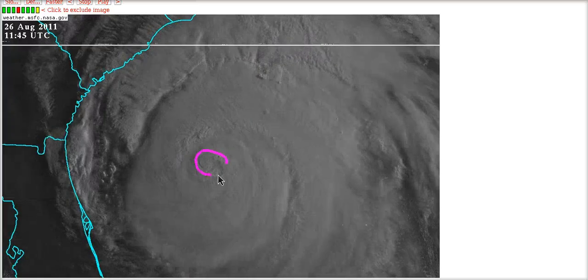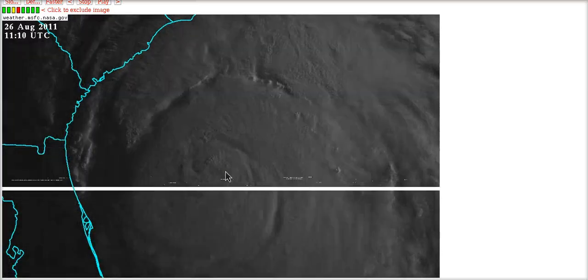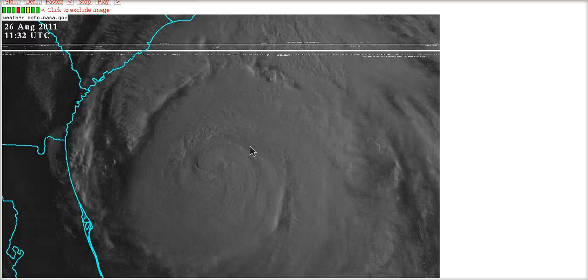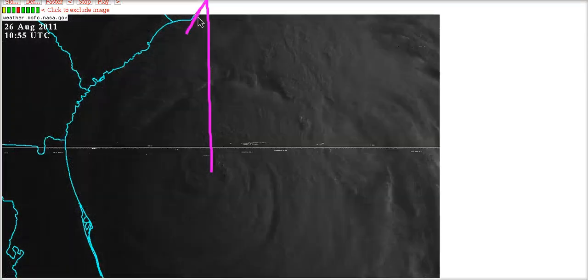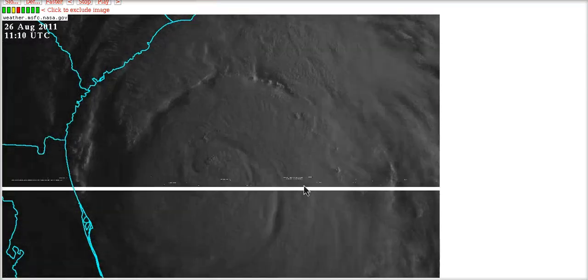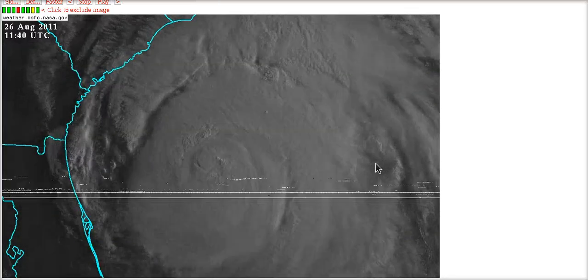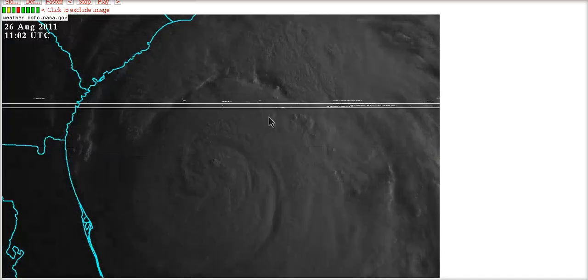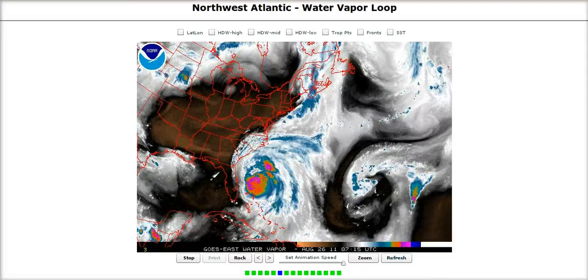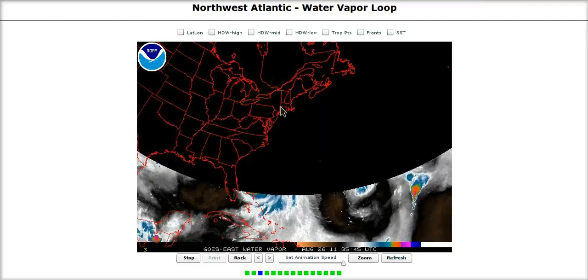Until just this past hour where the pressure has risen four millibars in just one hour - so it is now starting to fill, and perhaps for the short term rather rapidly. But it is likely that this will remain a powerful hurricane as it moves up towards North Carolina. The wind field right now is so large that the winds found by recon don't even support more than a Category 2 hurricane right now. This could change with time, and this is not necessarily good news for North Carolina.